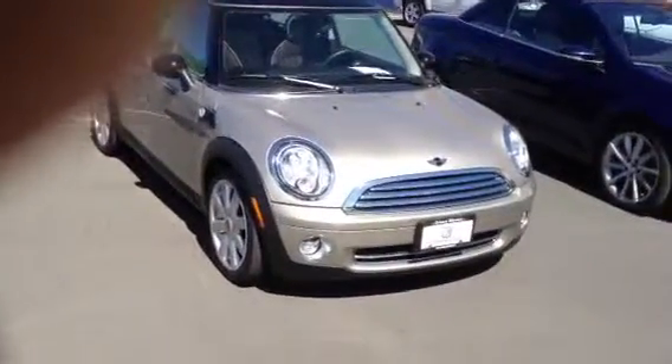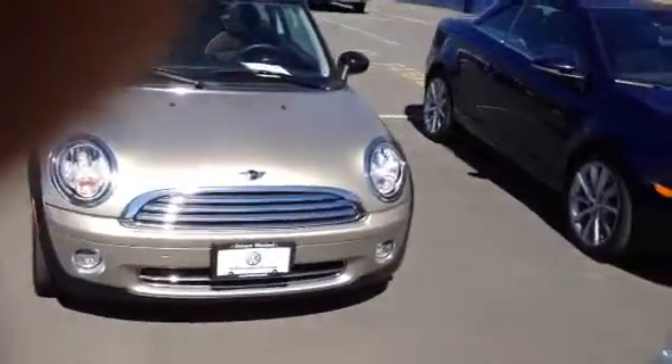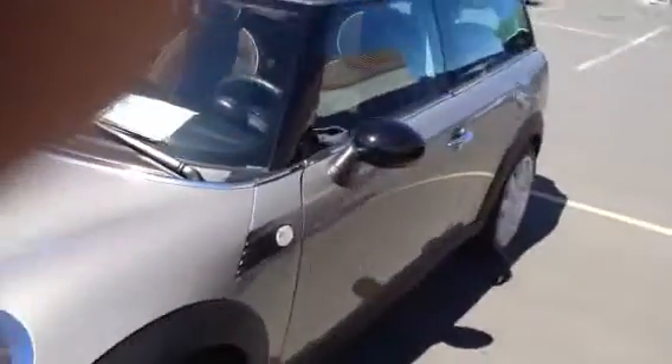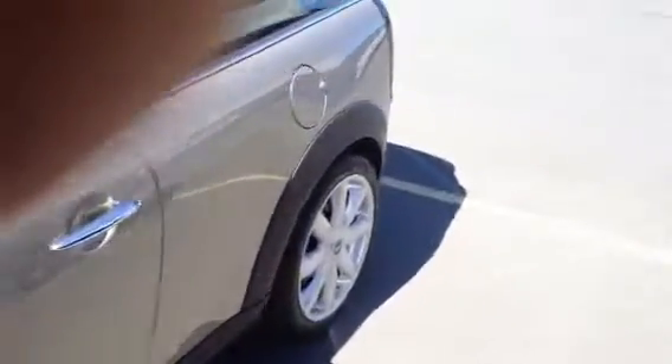Hi Paul, this is the Mini Clubman — a nice tan color, beautiful look here on our lot. As I walk around this car, it is pretty much fully loaded for its year. Beautiful rims, excellent tire condition.